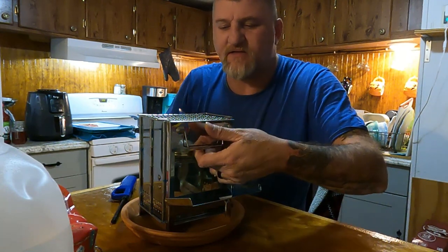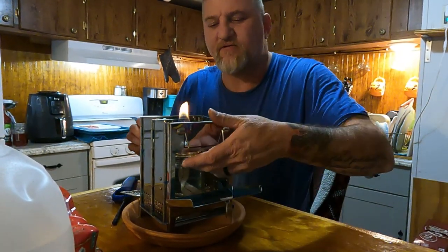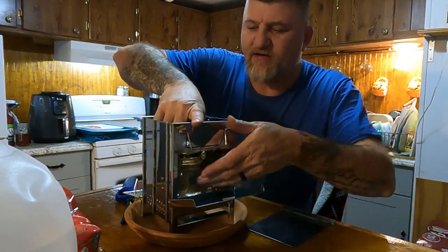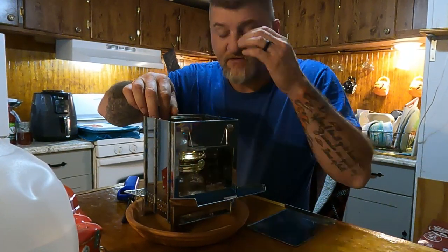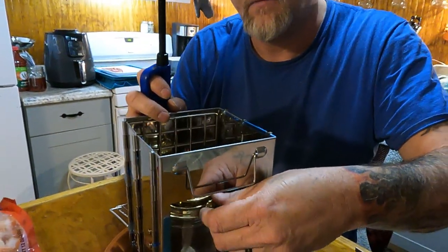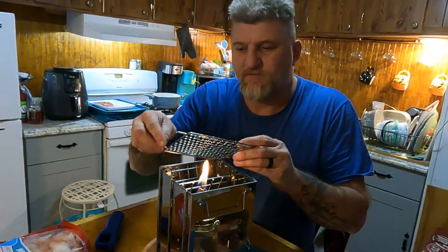Worst case scenario, we can always take that ash pan out and set the burner lower on the pan itself. Let's try that and see if there's a difference — taking the ash pan out and setting it all the way down. That might be a little better because you can actually reach it now to adjust. So let's try it like that.